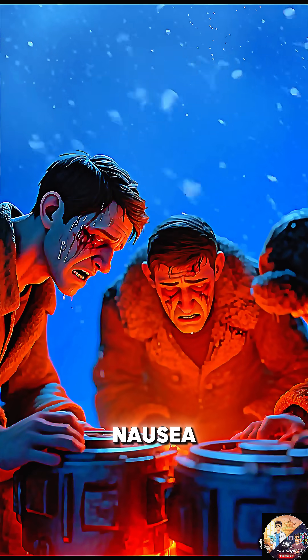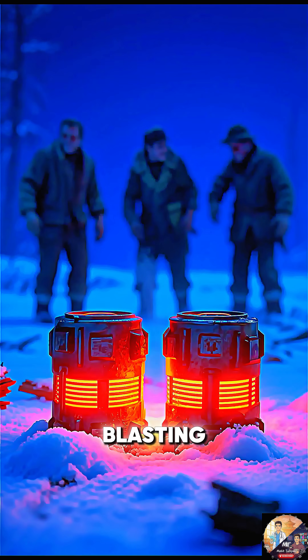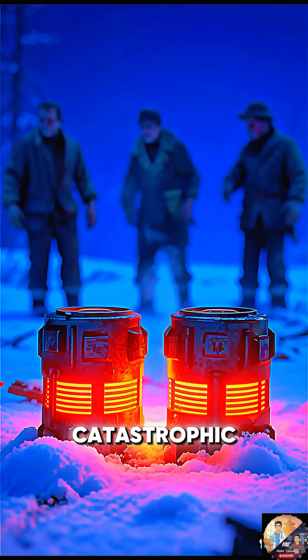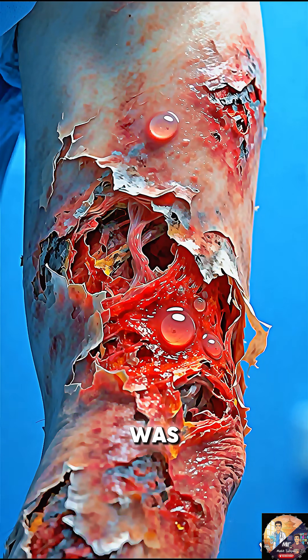Severe nausea, dizziness, uncontrollable vomiting. The silent, gentle heat source was blasting their bodies with catastrophic levels of radiation. By the time they were rescued, the damage was irreversible.